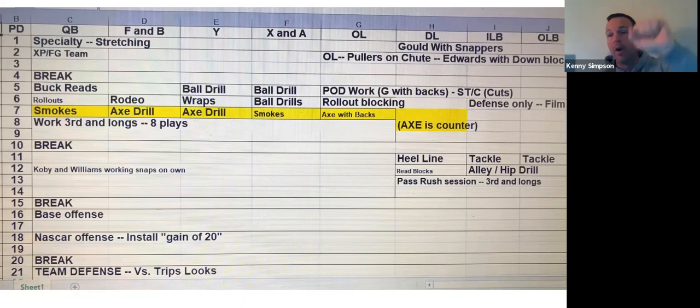I just cut off the defensive part, but I wanted you to see we do have two-way players. We do have to get offense and defense done in an hour 45. That's kind of our goal.